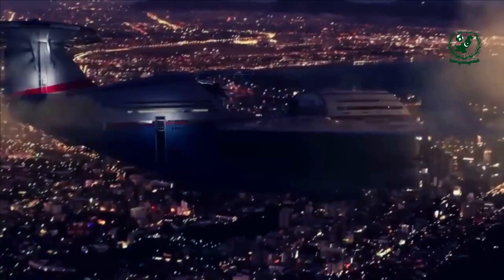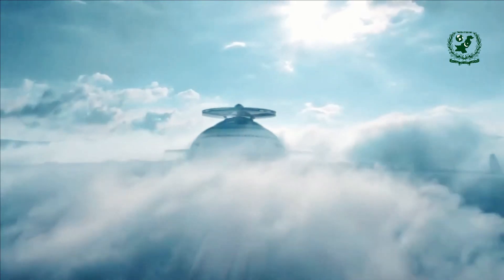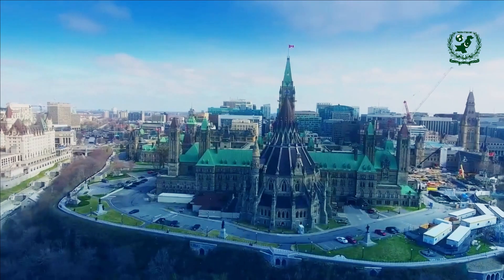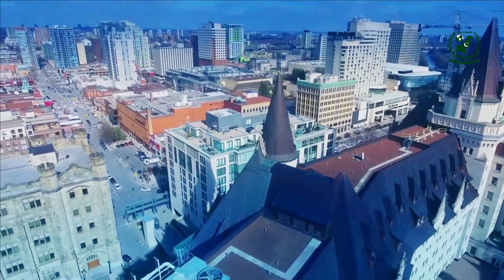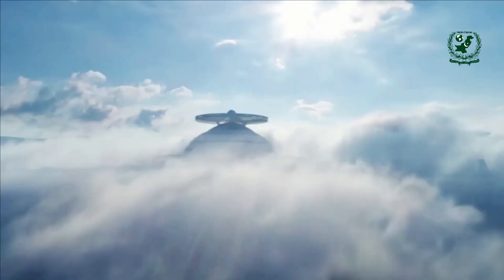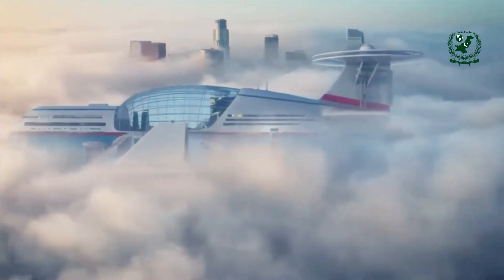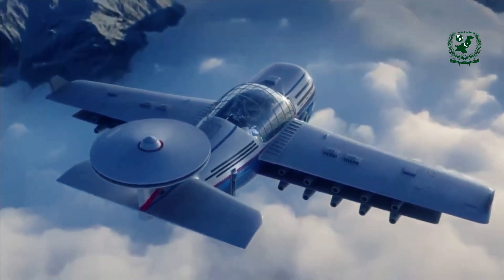The Progress Eagle and other futuristic aircraft concepts by Oscar Viñales and Hashem Al-Ghaili represent the next frontier in aviation. These designs push the boundaries of what is possible, combining luxury, sustainability, and cutting-edge technology to create a new standard for air travel. While significant challenges remain in technological development, economic viability, and regulatory approval, the vision of a more sustainable and luxurious future in aviation is closer than ever. As technology continues to evolve, the dream of a flying hotel that can stay airborne indefinitely may one day become a reality.